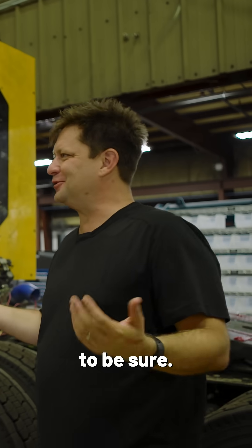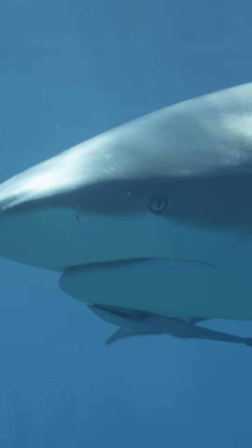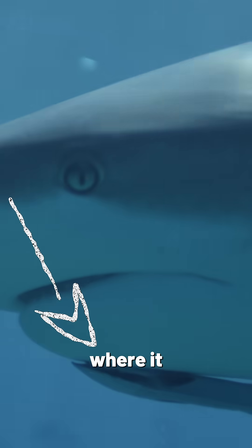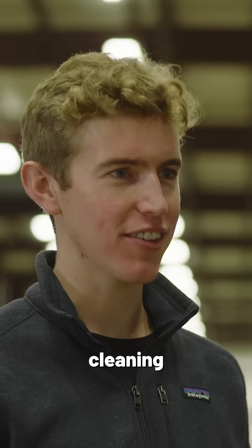I know what a remora is, so I think I get the name, but I should ask to be sure. It's this sucker fish that has a symbiotic relationship with sharks where it sucks on and cleans them — so we are sucking onto trucks and trains and cleaning them.